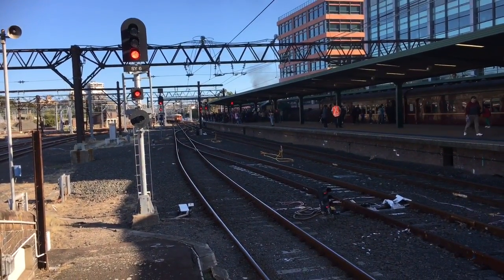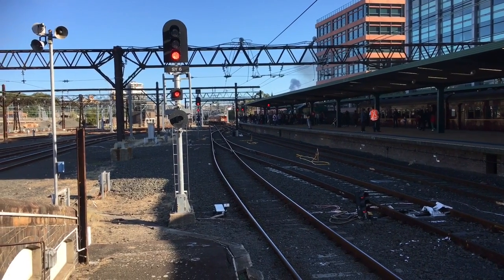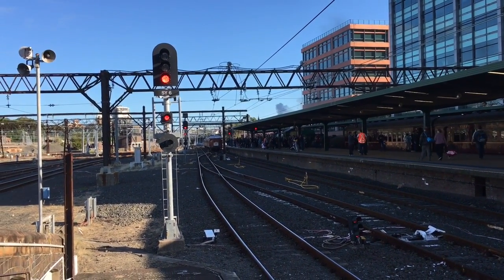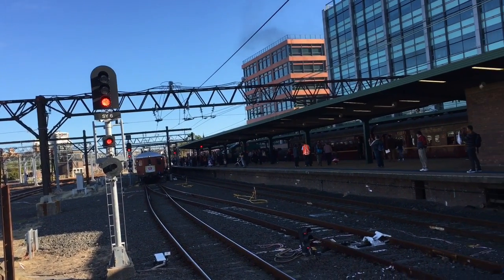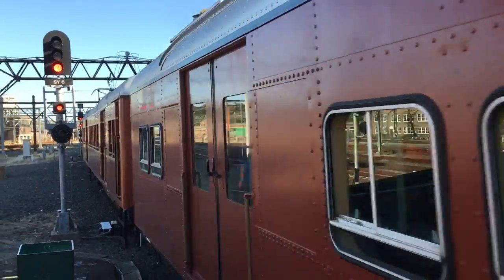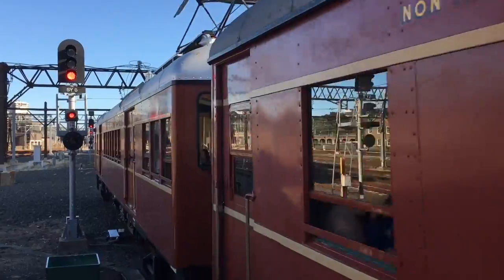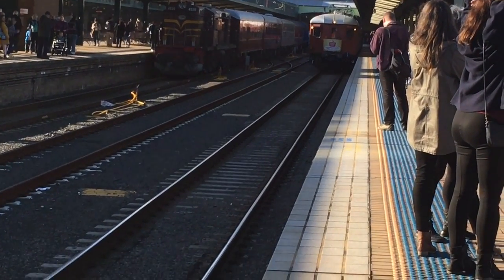We're about to approach Central. And it is Set F1, which is returning from East Hills. It scared the crap out of me. F1 now departing for East Hills service.